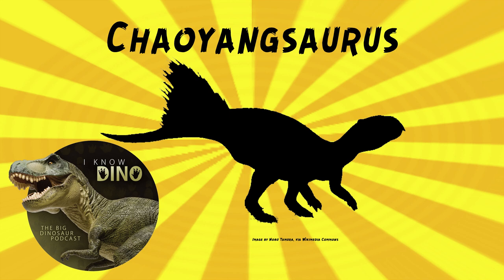Chaoyangsaurus was a basal ceratopsian that lived in the late Jurassic in what is now Liaoning Province, China, in the Tuchengzi Formation. Chaoyangsaurus helped show that ceratopsians go back to the Jurassic, before the earliest known ones were thought to be from the early Cretaceous.